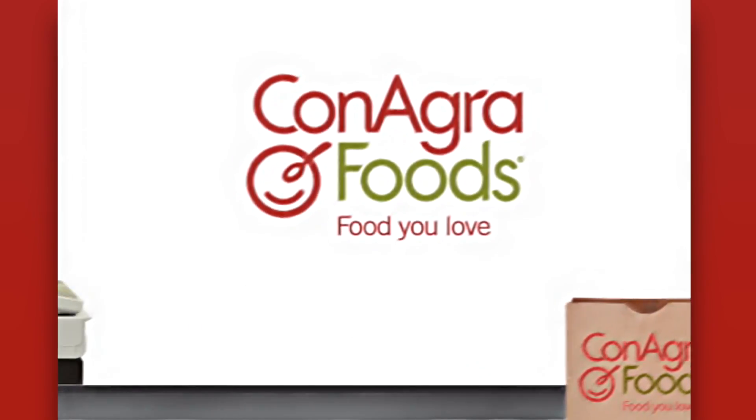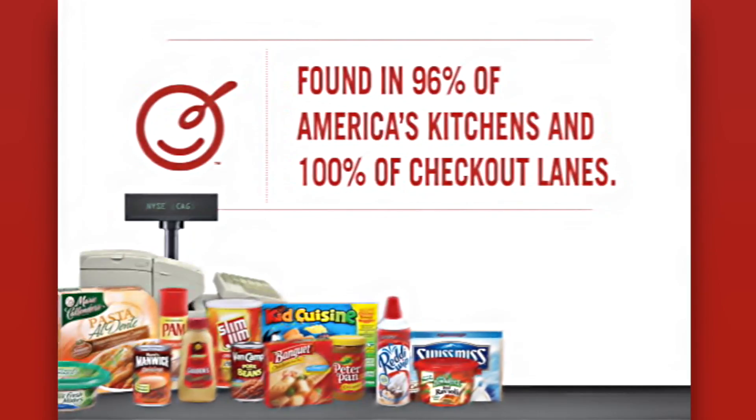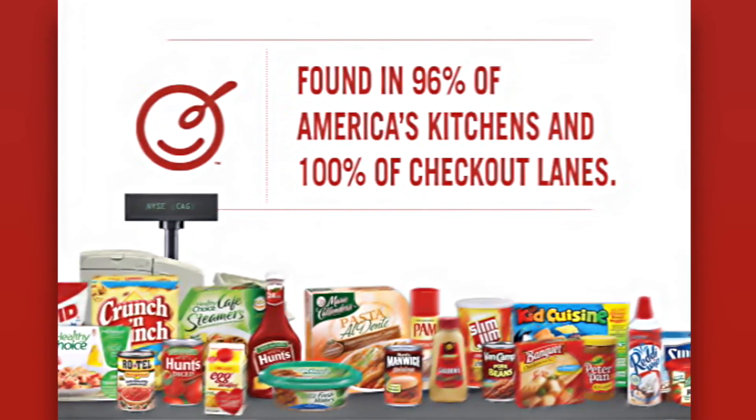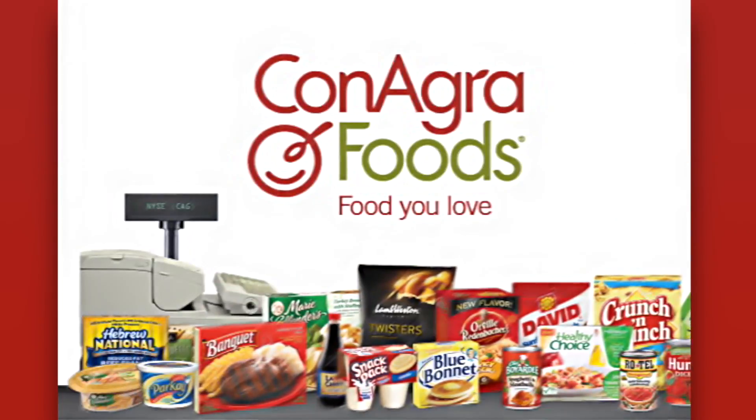ConAgra Foods. With friends like these, we can't help but smile. ConAgra Foods — food you love.